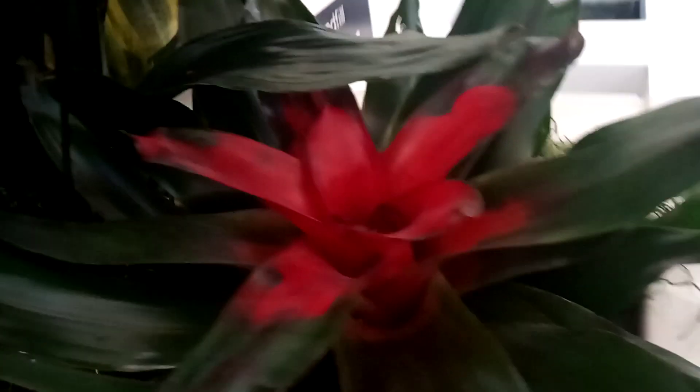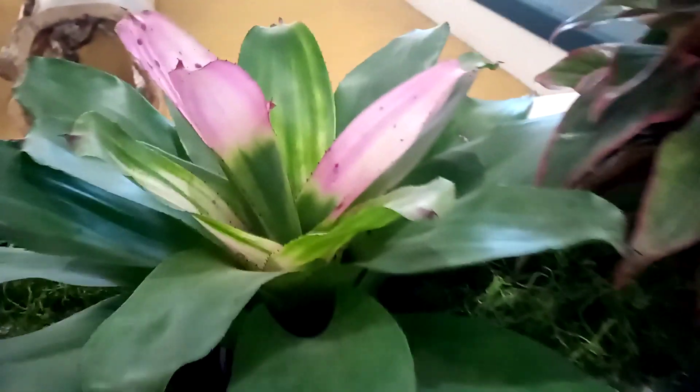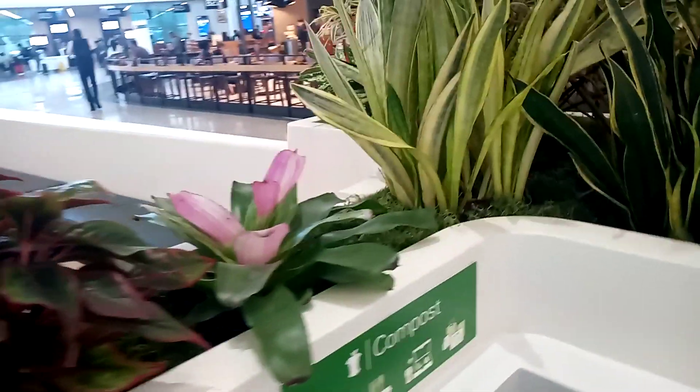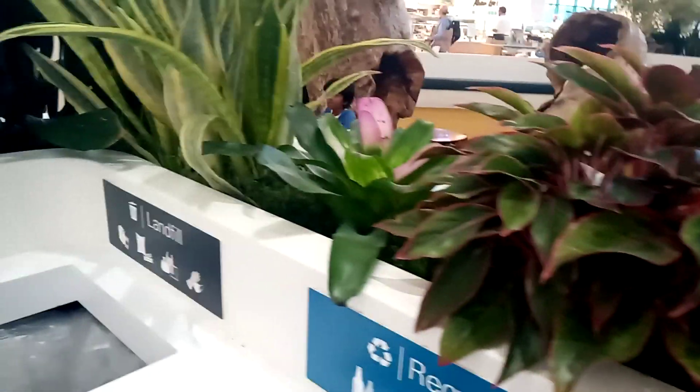Excuse me, so let me go see another place and see some other plants over there. See, this is another plant. It's a beautiful plant. What plant is it? And then another plant — what plant is it? I don't know the name of the plant. So these are the plants there.